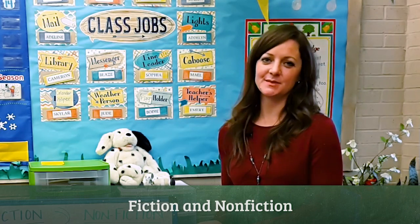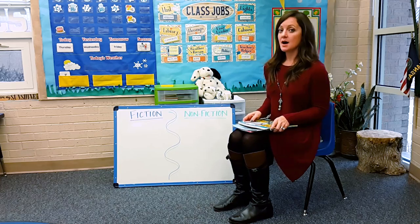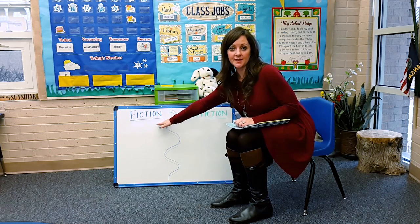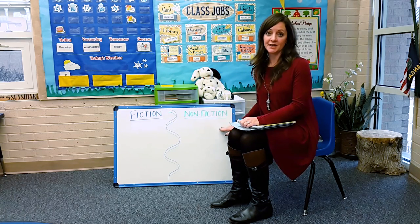A most important literacy concept to teach, especially for young kids in early childhood, is the difference between fiction and nonfiction. I have made myself a graphic organizer, visually helping the kids to see what things we choose around the classroom that are fiction and which things we choose that are nonfiction.